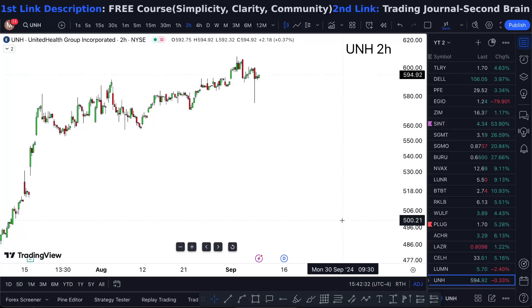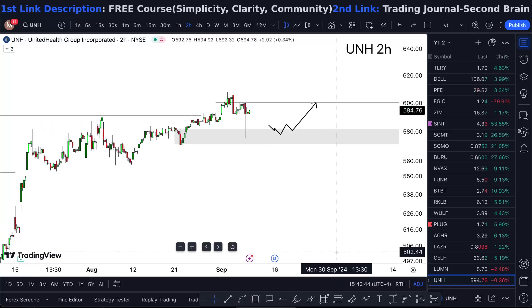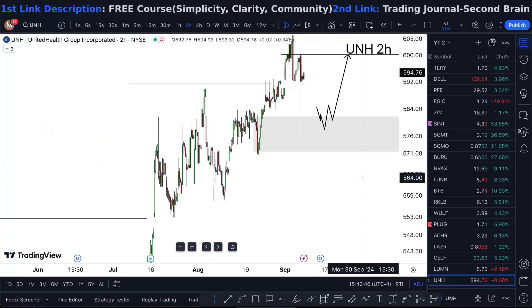UNH stock Tuesday — is it a buy or not? Watch this short one-minute video till the end to find out. Looking at UnitedHealth Group stock sitting at 594. This is how my chart looks like, so I'm very open to this bullish idea.